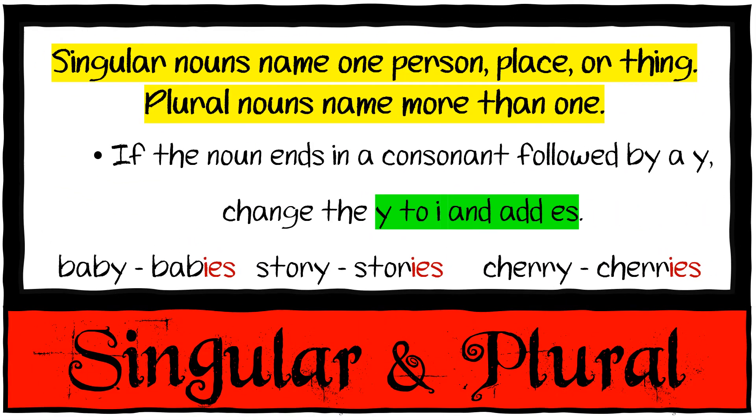If the noun ends in a consonant followed by a Y, you change the Y to an I and add ES. One baby becomes many babies. Story becomes stories, cherry becomes cherries.